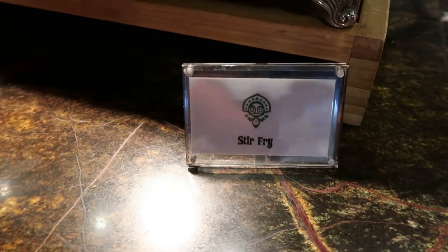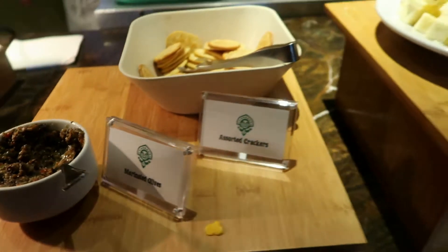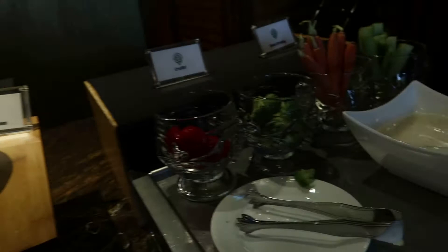This is a stir fry — a beef stir fry, very good. There are also some marinated olives, some crackers, and an assortment of cheeses as well as crudités.